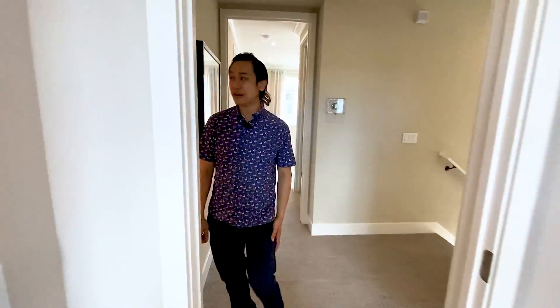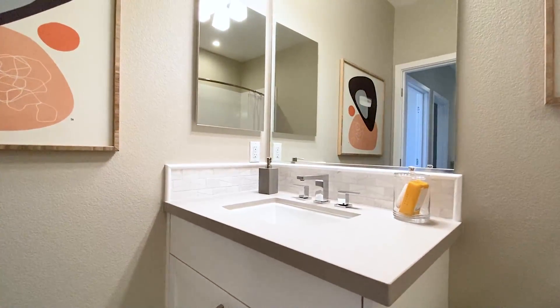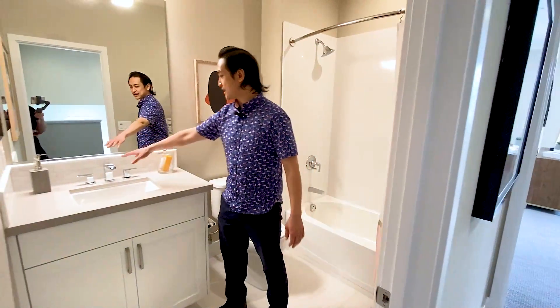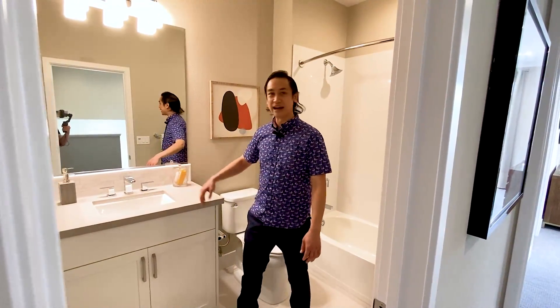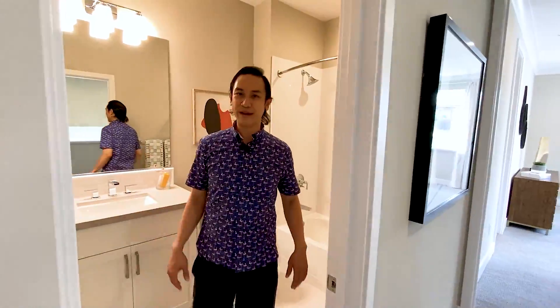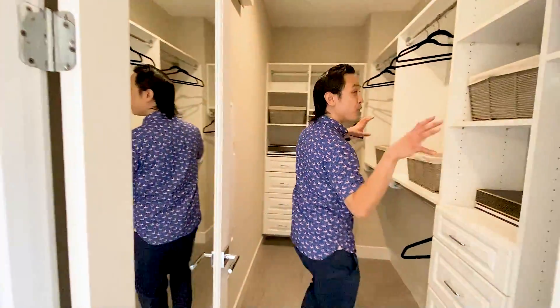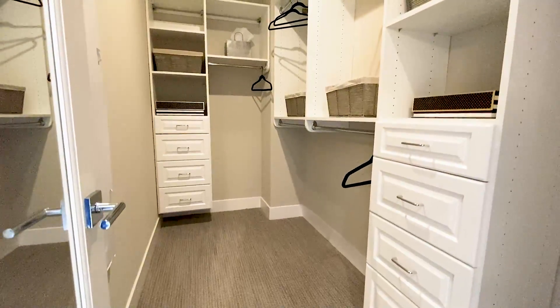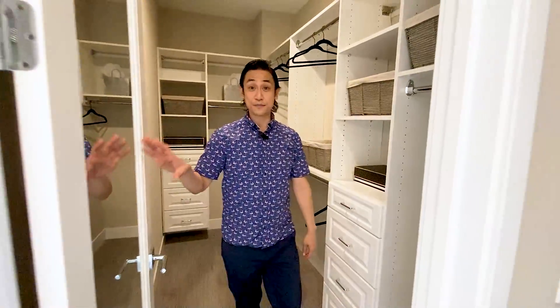Let's take a look at the shared hallway bathroom. Similar to the kitchen, you've got this really beautiful matte desert rose countertop. Stainless steel appliances, chrome. It's kind of like look-alike marble — might be quartz. Very nice, just a beautiful bathroom. Now let's take a look at this closet — it's a full-on walk-in closet with full height and all the shelves. You can hang your drawers, and it even has a mirror on both sides of the door so you can check yourself.